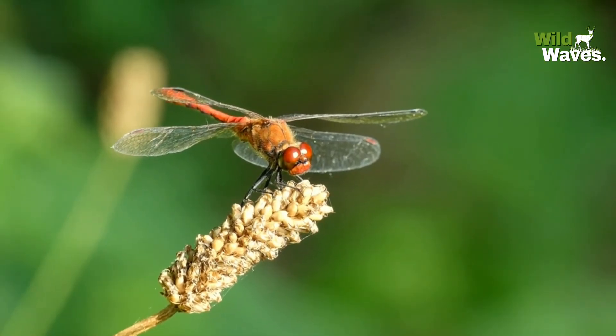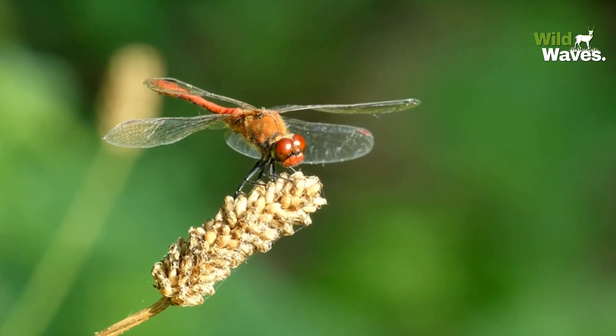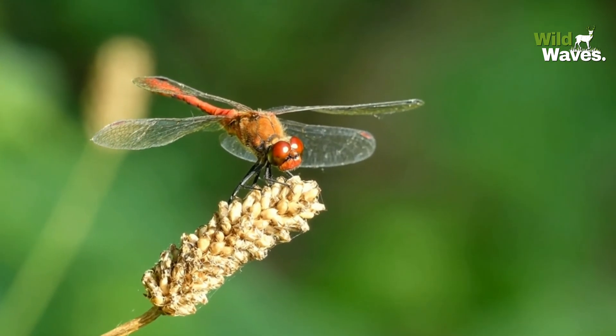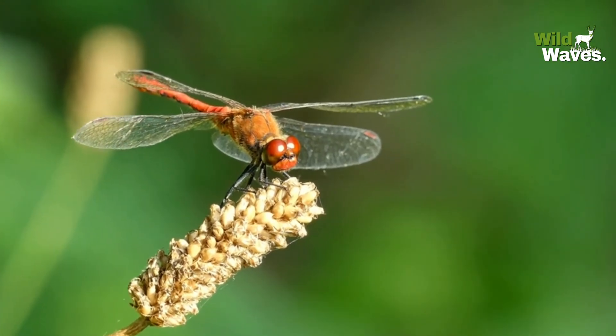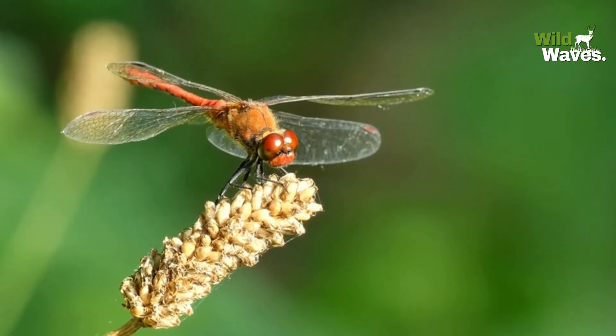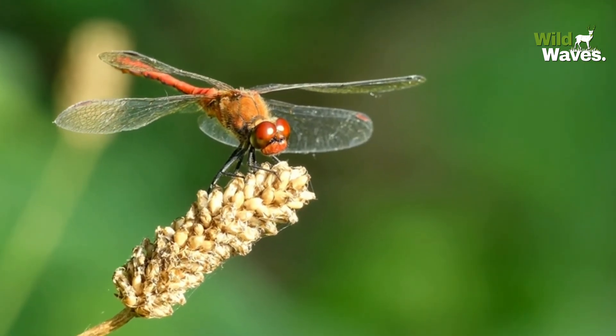Using their advanced vision and lightning-fast brain processing, they adjust their flight mid-air to intercept their prey. This kind of precision is so advanced, it's often compared to the tracking systems used in high-tech military aircraft.